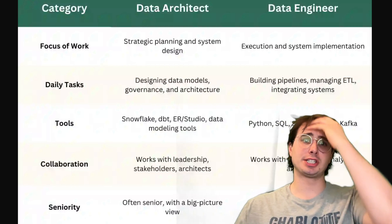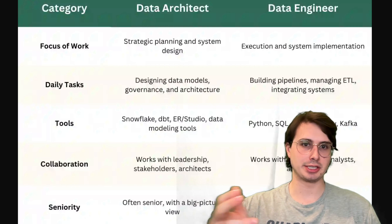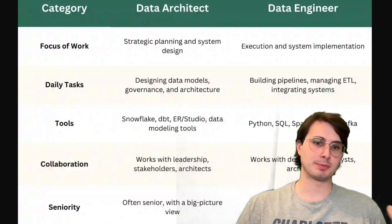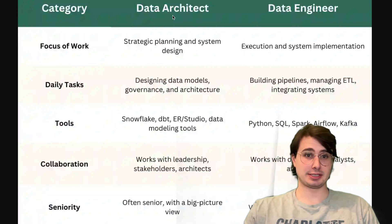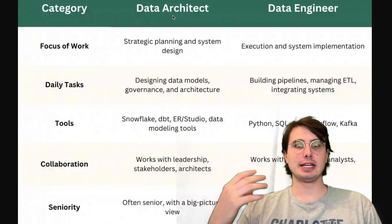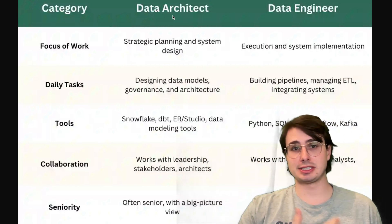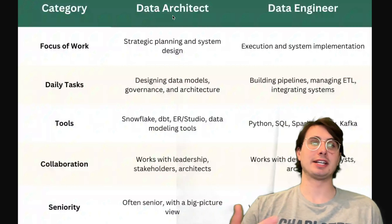The next and almost final progression of the data engineer path — before you roll into becoming a data engineering manager — is hitting the staff, principal, or platform data engineer role, which some organizations call a data architect. Here it's really about higher-level strategic thinking: not only how to design an efficient pipeline, but how your organization is using data at scale and how you're going to design all your pipelines, build templates, and empower your data engineers and business to run faster and develop faster.